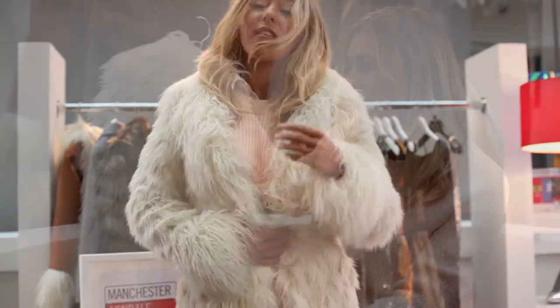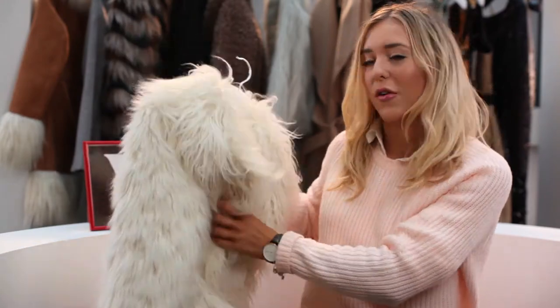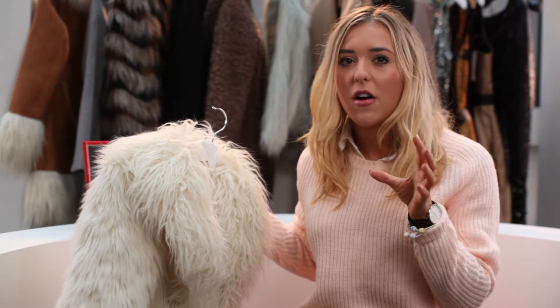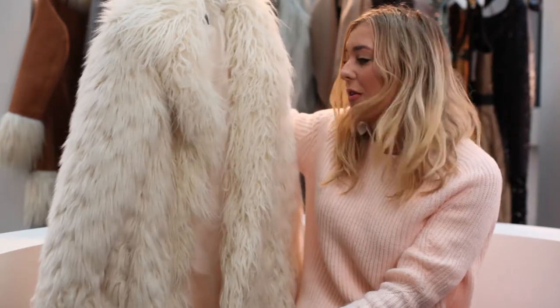I actually chose this because of the colour — I love like winter whites. I think this is so nice for Christmas time, and I tend to always wear black, so when I can find a really nice cream or white coat, I really like it. It's a long line fit of course — I always go for long line fits.